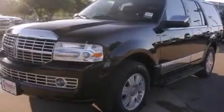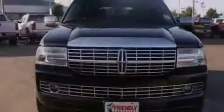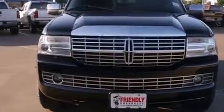Rear seat childproof door locks, a rear window defroster, a power rear lift tailgate, and the leather seats provide great support and create an overall luxurious feel. Please call today to reserve this vehicle for a test drive.